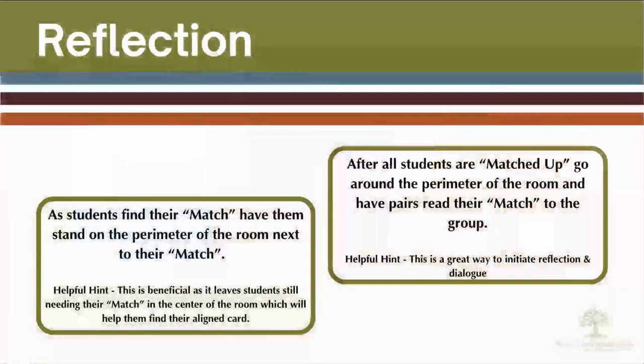As students find their match, they stand on the perimeter of the room, leaving unmatched cards floating around the center of the room looking for their aligned cards. Once all students are matched up, have each pair read his or her question and matching answer to the group.